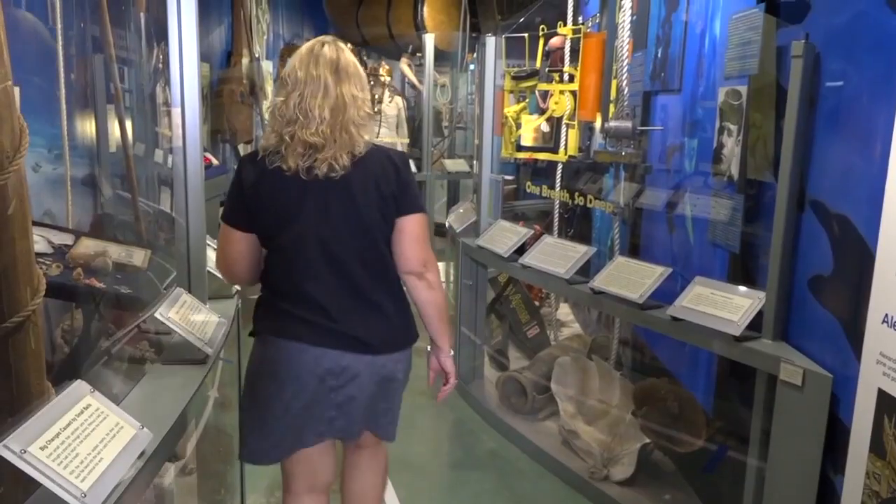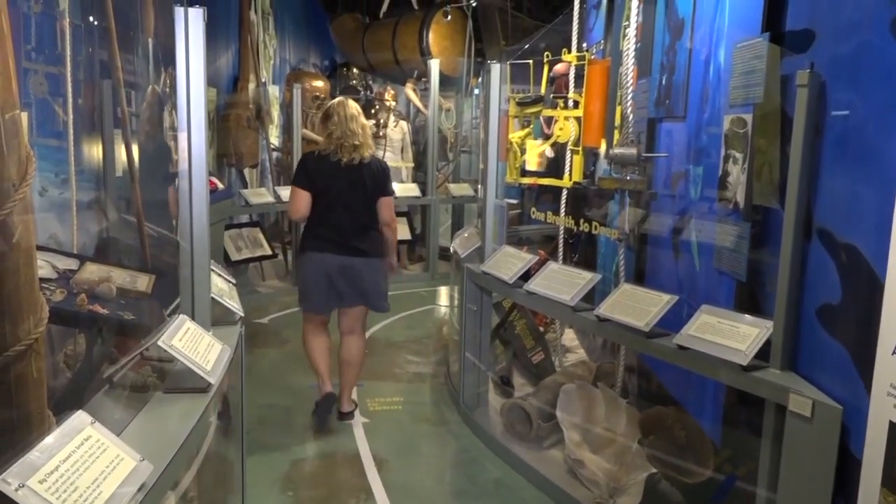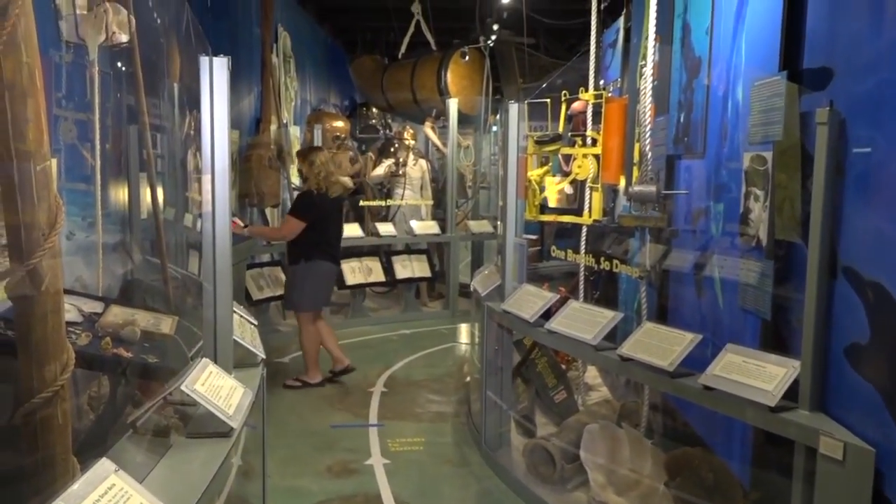Hi, I'm Lisa Mongealia, the Executive Director at the History of Diving Museum. We're located in the beautiful Florida Keys at Mile Marker 83 in Isla Mirada. Come and visit seven days a week. We're open from 10 a.m. to 5 p.m., pet-friendly, and we look forward to having you explore 4,000 years of the quest to explore under the sea.